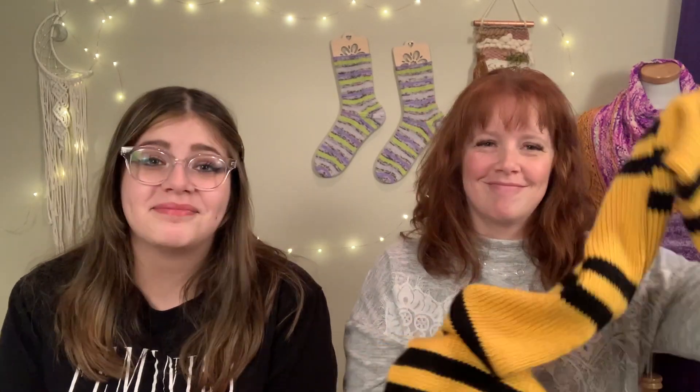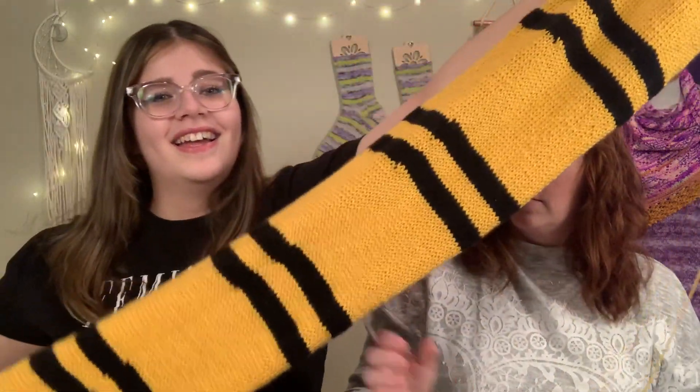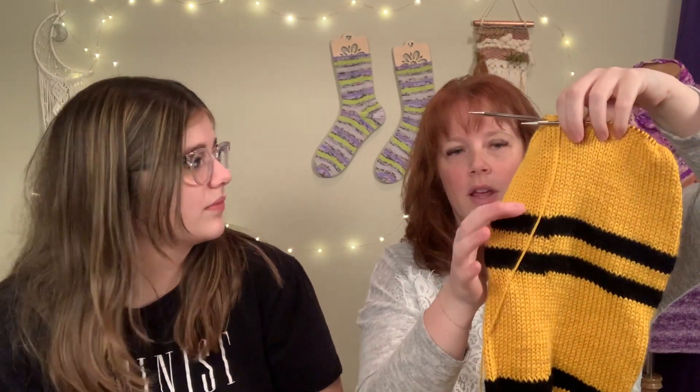This is the Hogwarts House Scarf, and Brooke - what house is it? It is Hufflepuff! Which I am Hufflepuff, so here it is folks. Look how long it is - it's super long and I'm not even done yet. I still have three sections of stripe left. There are these repeated sections - I'm starting the next stripe and after that I'll have two more. It's knit in the round like a sock, and at the end you don't even have to seam the ends - you just use the tassels or fringe to close it.